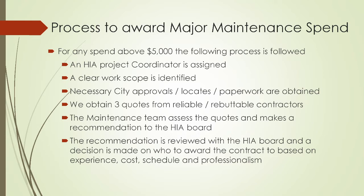Our maintenance team assesses the quotes and makes a recommendation to the HIA board. The recommendation is reviewed with the board, and a decision is made on who to award the contract to based on experience, cost, schedule, and level of professionalism.